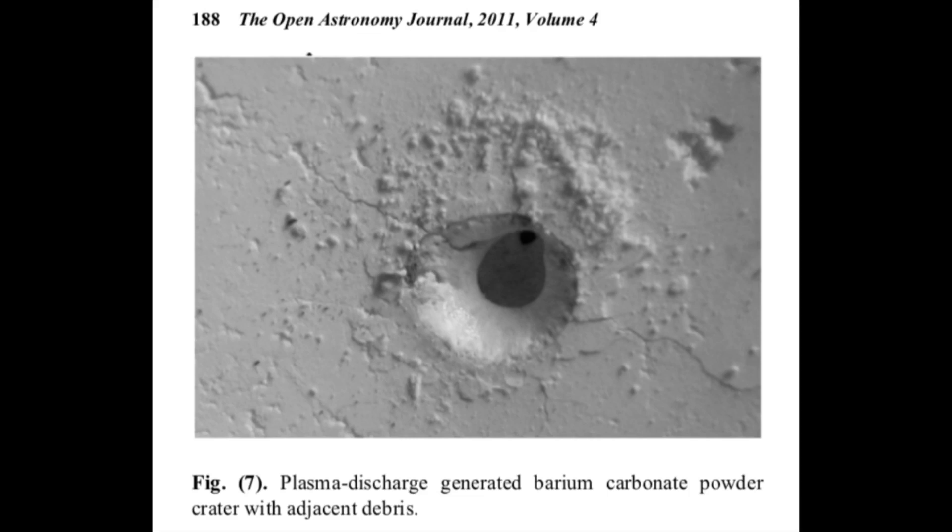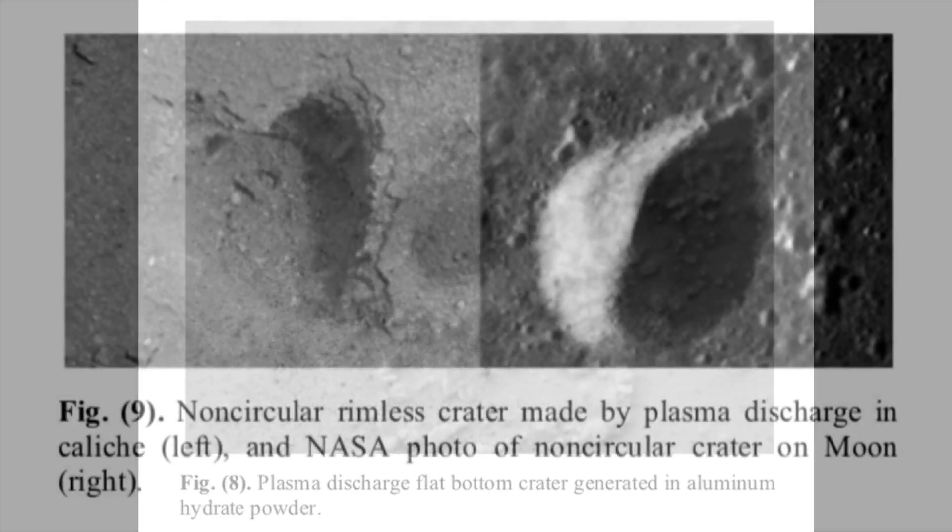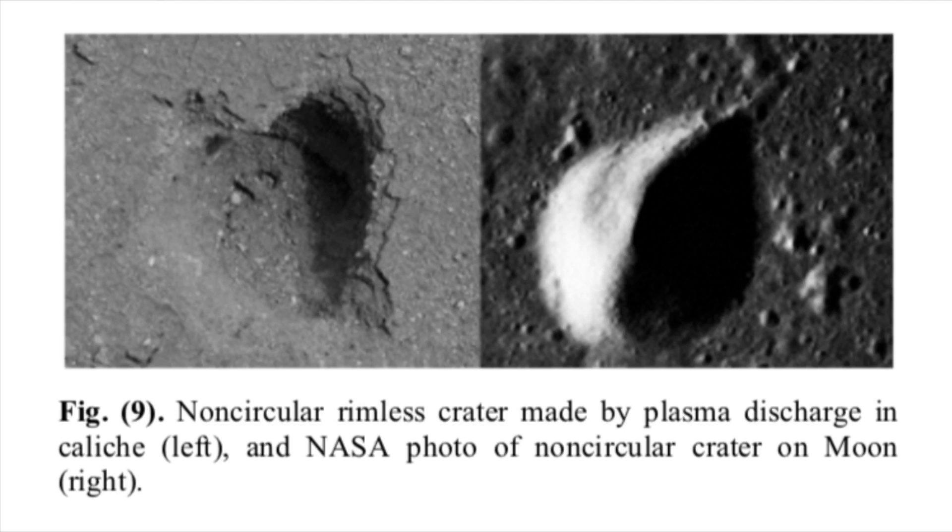Figure seven depicts a rimless crater with adjacent debris in barium carbonate powder. The crater diameter is about 15 millimeters and the depth about 5 millimeters. Figure eight is an image of a crater with a rim and a flat bottom — about 10 millimeters in diameter and 5 millimeters deep — in aluminum hydrate powder. In the laboratory, a flat bottom is sometimes caused by the discharge impinging on a harder material beneath the main sample, and there is also a tendency for the arc to rotate and cut a flat melted floor, which might simulate crater walls with flat terraces seen in some larger lunar craters. Figure nine shows a non-circular rimless crater in dried caliche, about 25 millimeters in diameter and 10 millimeters deep, resembling a canyon. The right side of figure nine is an image of a non-circular rimless crater on the Moon.